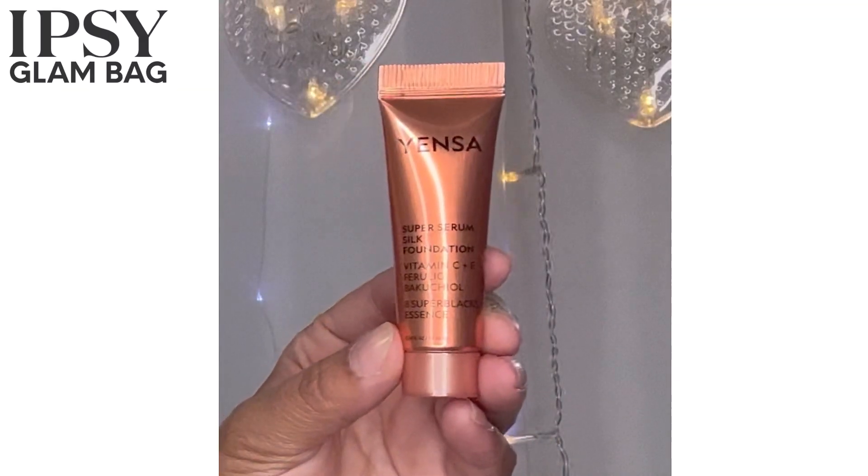Yenza Super Serum Silk Foundation — this sounds kind of good. It's sealed but I'm going to unseal it because I'm curious. Did they send me the right shade? Oh, it's dark — let me rub it in. You know what, that is perfection — you can't see it at all! Boxy Charm and Ipsy always give me the right shade. When I order for myself I always order the wrong shade — they know me better than I know myself. That was my Ipsy Glam Bag for August.